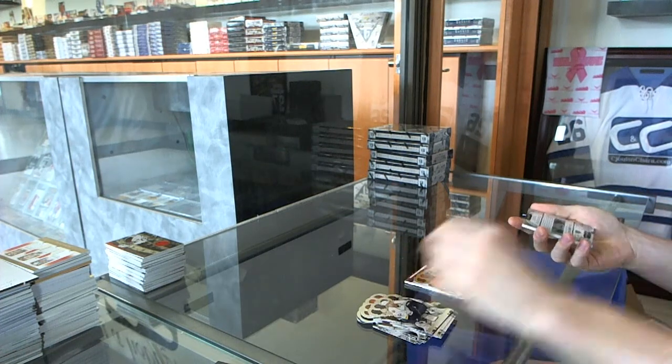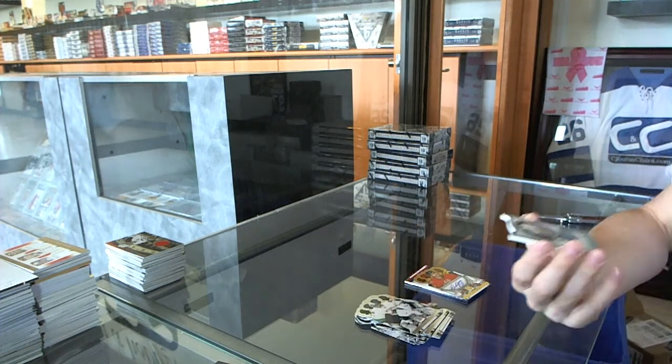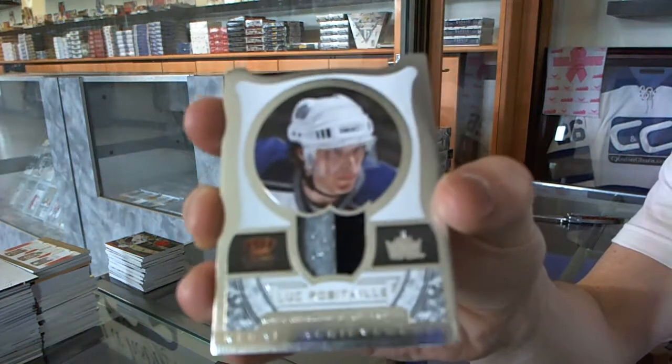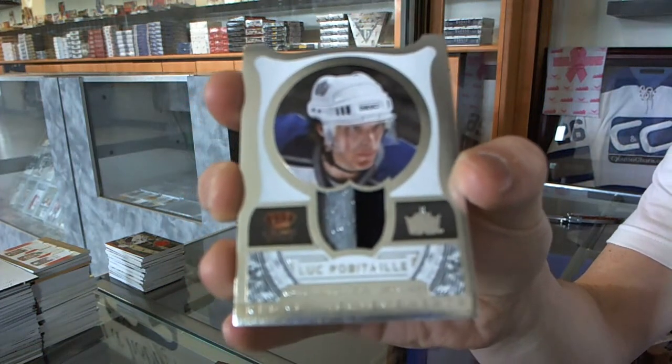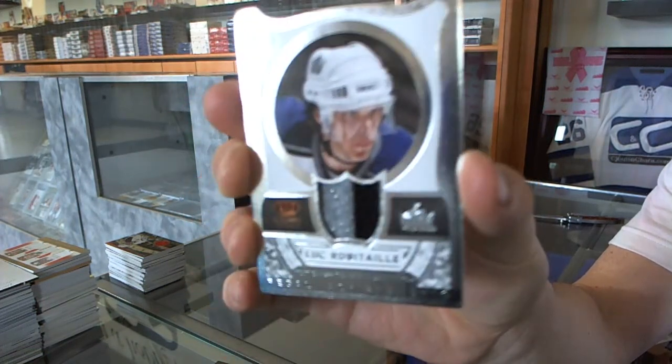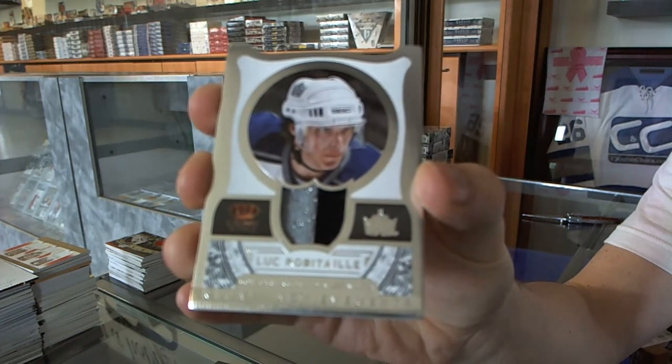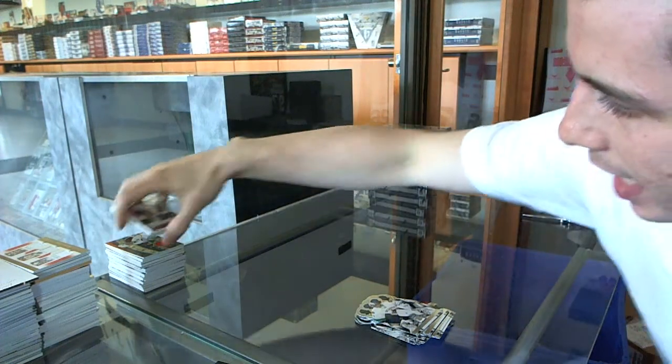And we've got a regal achievements two-color jersey prime, number 19 of 25 for the LA Kings, Luc Robitaille. 19 of 25 for the Kings, Luc Robitaille.